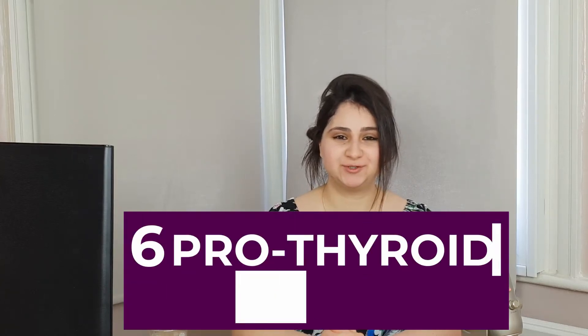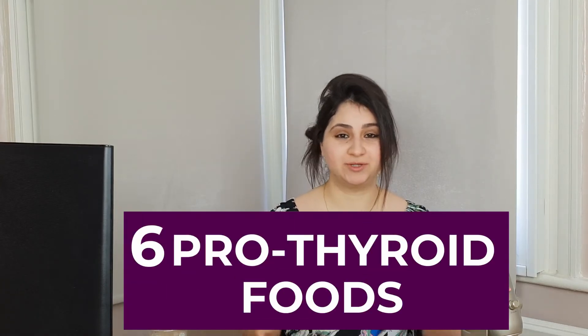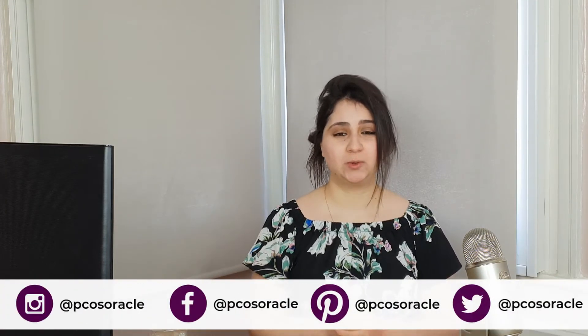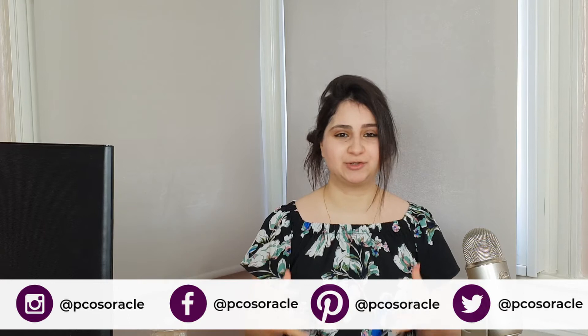In today's video I'm sharing six foods that are supportive of the thyroid, so let's get into it. My name is Despina Pavlou and I'm the founder of PCOS Oracle where I talk about all things PCOS and how to reverse it naturally.